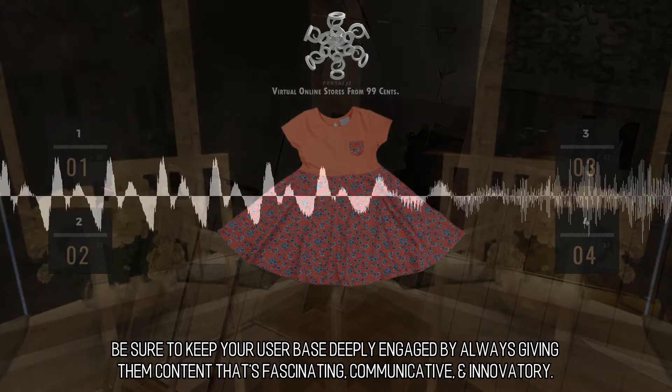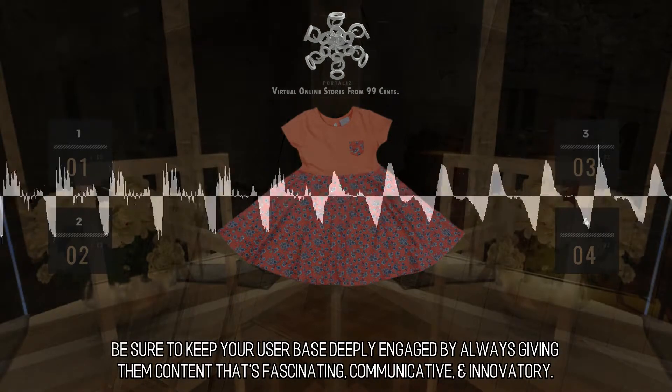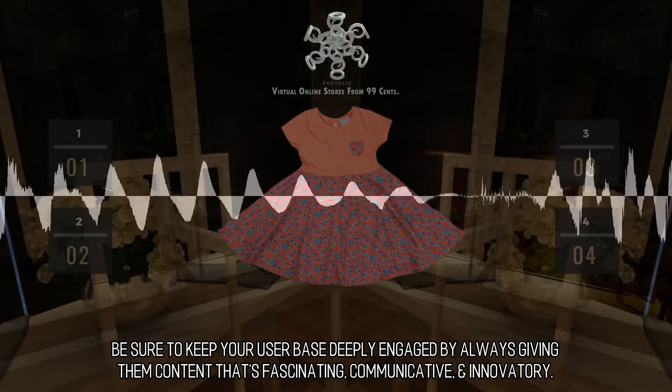Be sure to keep your user base deeply engaged by always giving them content that's fascinating, communicative, and innovatory.